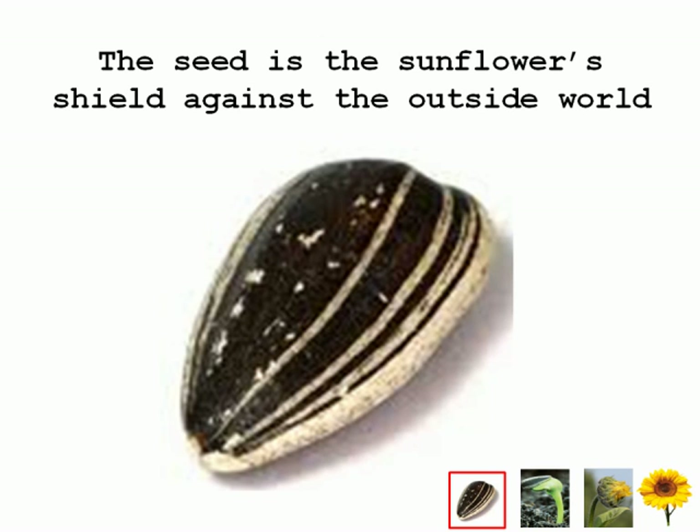The first step in a sunflower's life cycle coincidentally is also the final step in the cycle. The seed is a flower's protector against the outside world. The seeds are in the form of black and white teardrop shapes. They often take a journey and are transported by wind or animals. It is important the seed is provided with soil that is watered on a regular schedule and has sunlight in order to start the next step: germination.